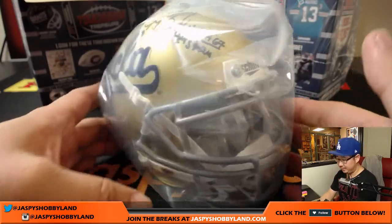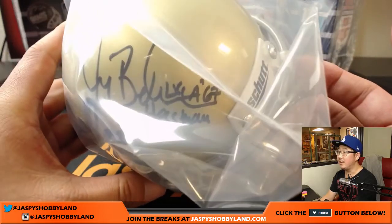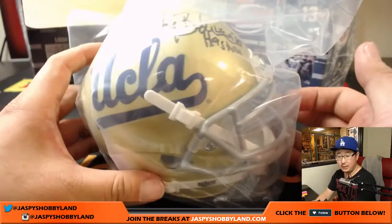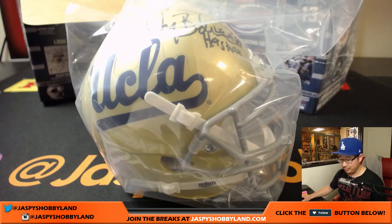Nice. And there he is. There's his autograph. Nice. That goes to the NFC East — Mike Koontz with that one. There you go.